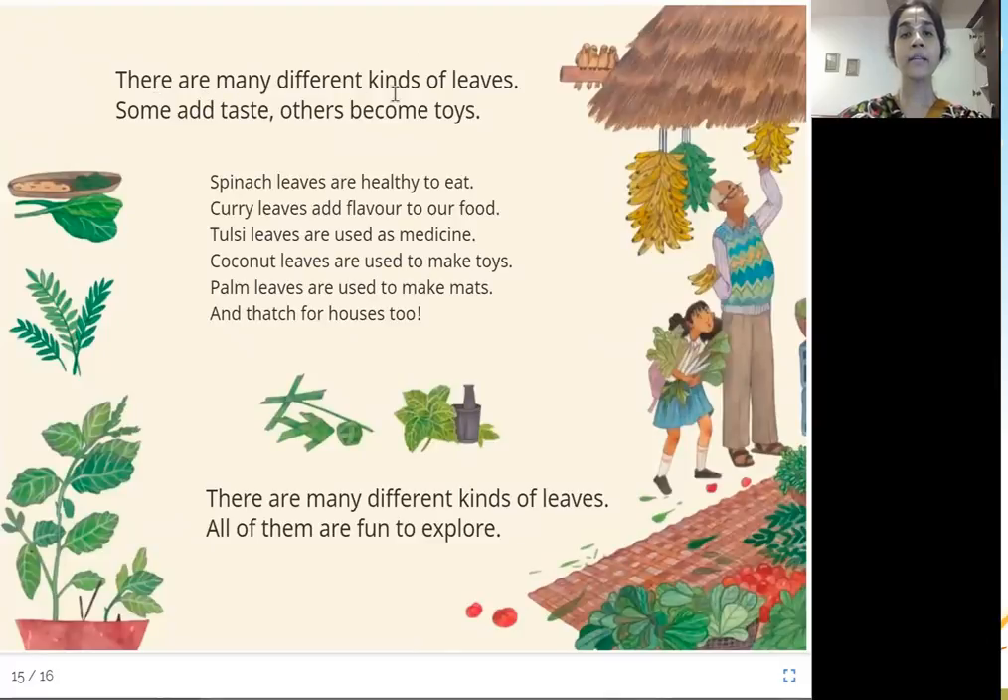There are many different kinds of leaves. Some add taste, others become toys. Spinach leaves are healthy to eat. Curry leaves add flavor to our food — almost every day we use curry leaves in our cooking. Coconut leaves are used to make toys. Palm leaves are used to make mats and thatch for houses.